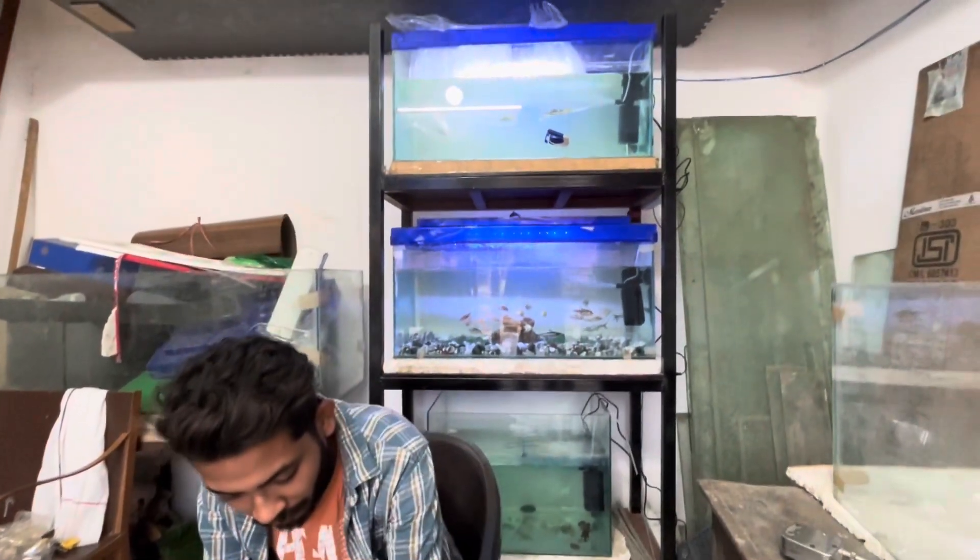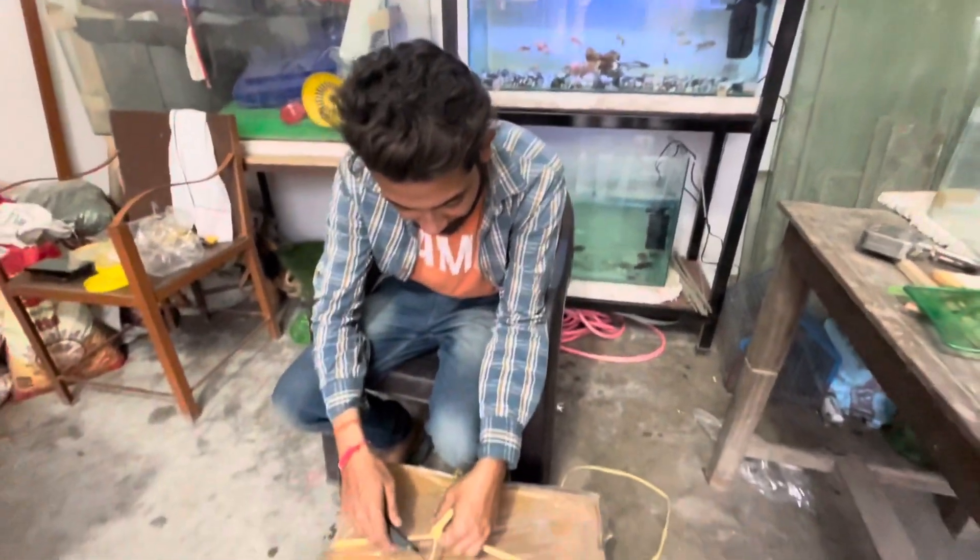Okay guys, I have kept all the items ready. Now I am going to open the second box and see what's inside.